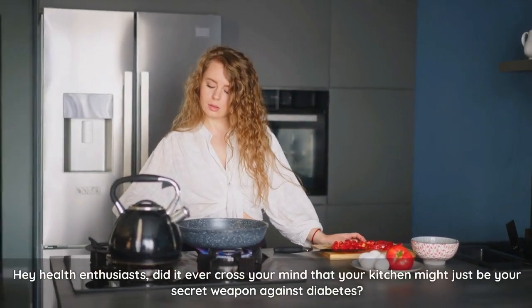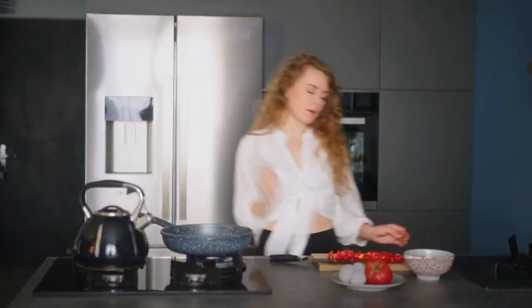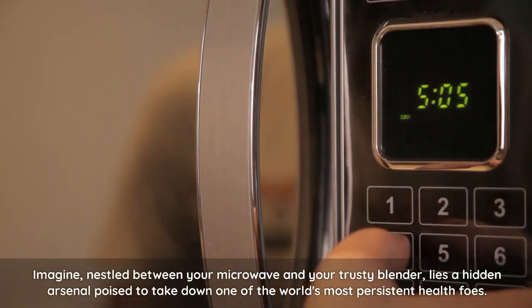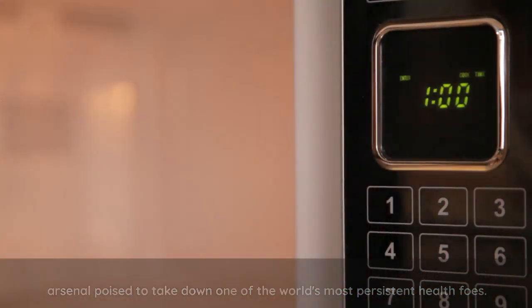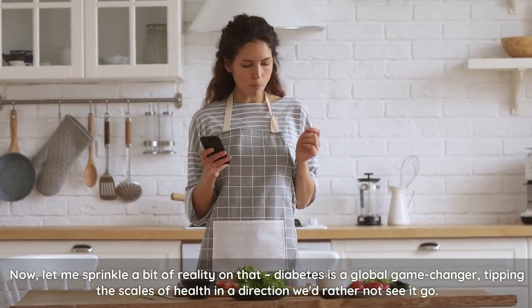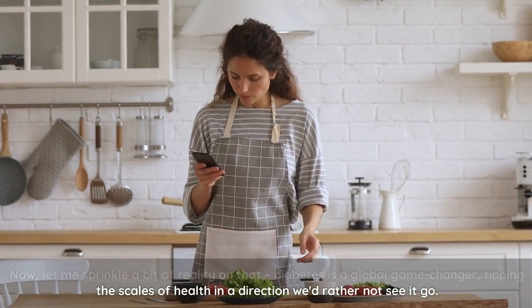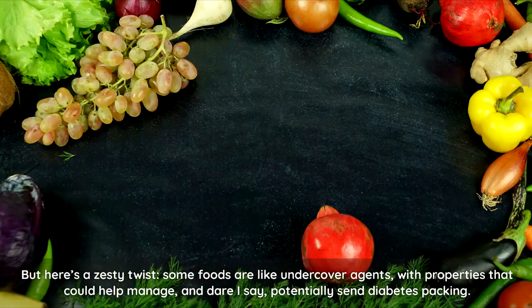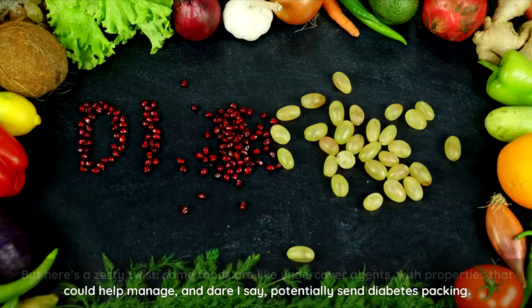Hey, health enthusiasts, did it ever cross your mind that your kitchen might just be your secret weapon against diabetes? Imagine, nestled between your microwave and your trusty blender, lies a hidden arsenal poised to take down one of the world's most persistent health foes. Diabetes is a global game-changer, tipping the scales of health in a direction we'd rather not see it go. But here's a zesty twist: some foods are like undercover agents with properties that could help manage and, dare I say, potentially send diabetes packing.